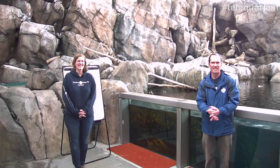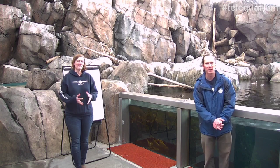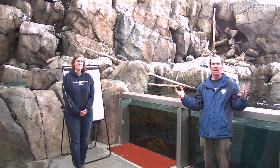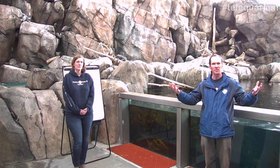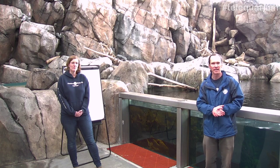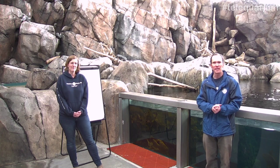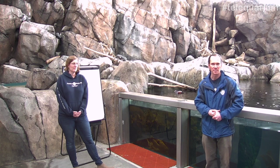Welcome to the Alaska Sea Life Center. My name is Darren, and I am here with Dr. Amy Bishop, one of our scientists here. The Alaska Sea Life Center is a public education facility. We have great exhibits for folks to come and enjoy and learn about Alaska's ocean ecosystems, but we also generate a lot of scientific information about Alaska's oceans. Amy helps us understand what's going on in the ocean ecosystems around Alaska.